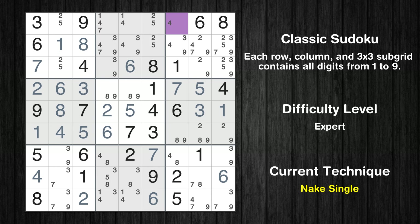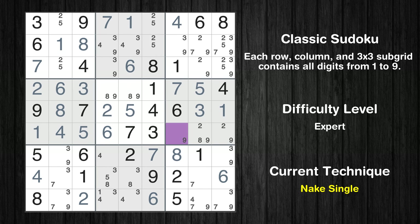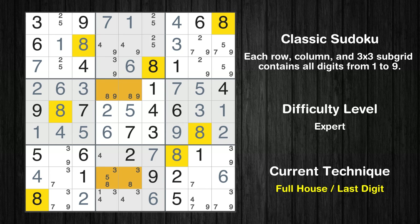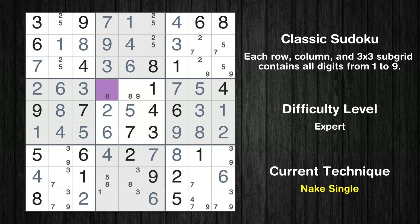Cell row 1 column 7 is a naked single. Cell row 1 column 5 is a naked single. Cell row 1 column 4 is a naked single. Cell row 7 column 7 is a naked single. Cell row 6 column 7 is a naked single. Only 3 is missing in the seventh column. Cell row 6 column 9 is a naked single. Cell row 8 is missing in the sixth box. Cell row 7 column 4 is a naked single. Cell row 2 column 4 is a naked single. Cell row 2 column 5 is a naked single. Cell row 3 column 4 is a naked single. Cell row 4 column 4 is a naked single.